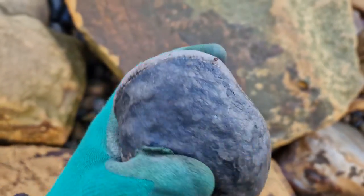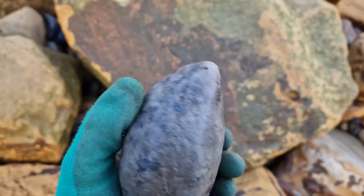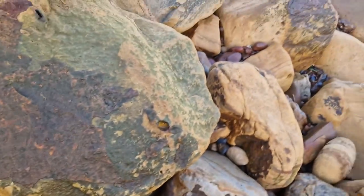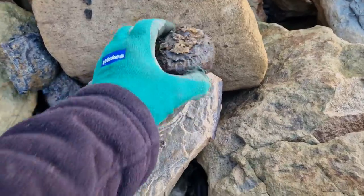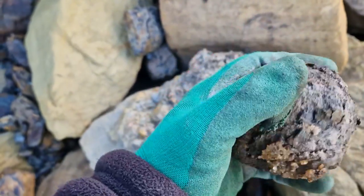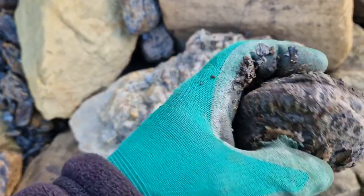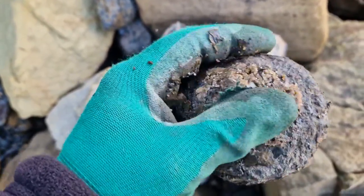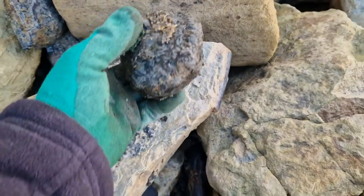There we go, that's a nice one. Could have thought I'd just placed that there, but I haven't — that's where it was. There's a nice duck in there. Nice duck in that one. It's come freshly out the cliff, just resting there. Fantastic.